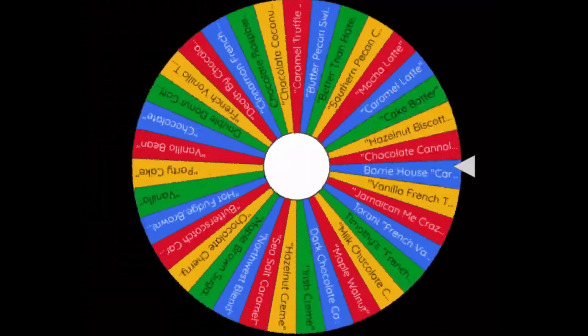Hello on TMN, and welcome to this episode of Coffee Break. Before we begin, let's spin the wheel of coffee flavors and see which one we land on today.